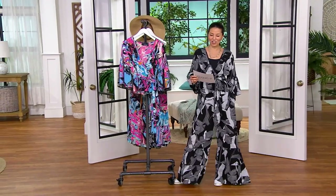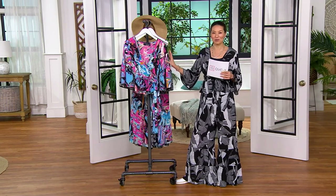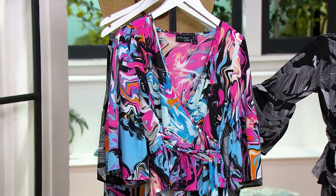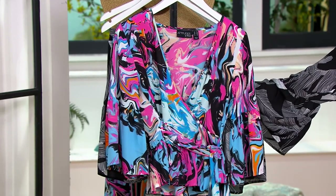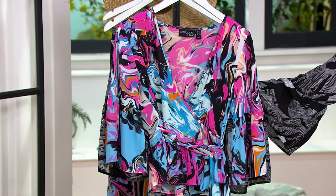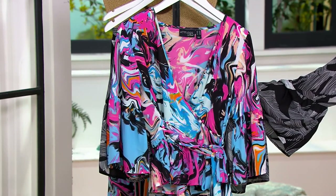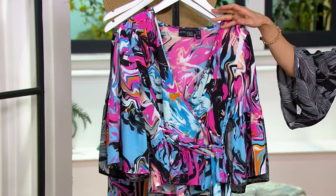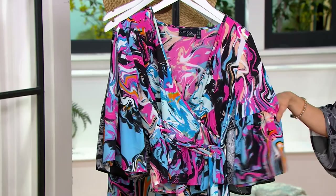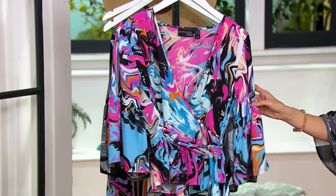This is part of our It List Beyond the Beach. Let's talk about the faux wrap cabana top. Attitudes by Renee — she started as a fit model and traveled all over the world, getting all of her inspirations. She is also our problem solution designer, inspired by her world travels.